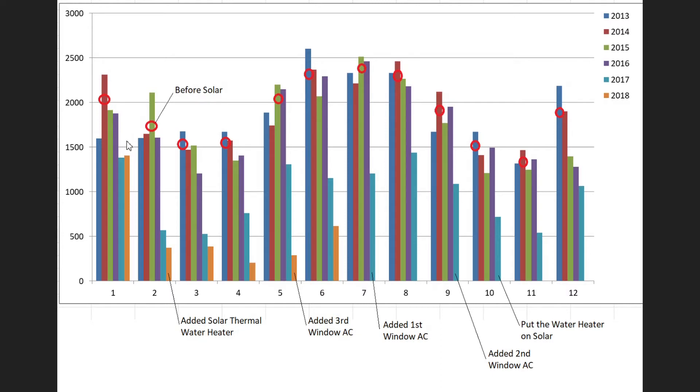The main reason savings weren't better is that we don't have a way to use the solar to heat the house, so the heaters are all on the utility. What you're seeing here are just the base loads — refrigerator, freezer, lights, TVs, computers, all that kind of stuff. You can think of that as the base load savings from solar.